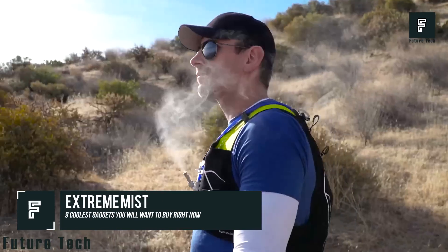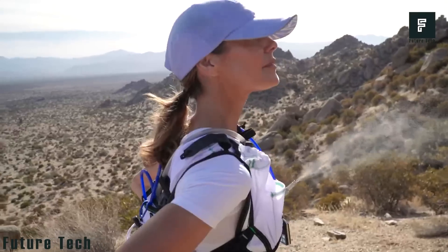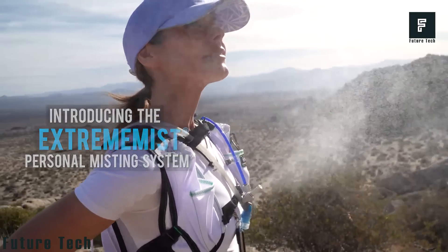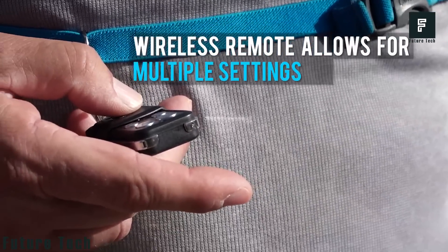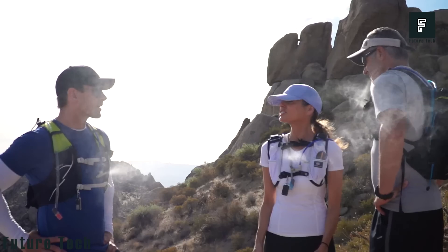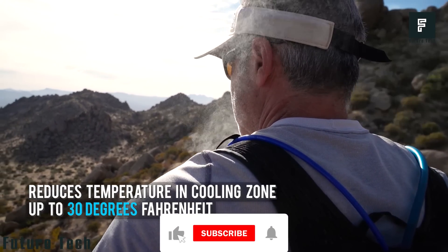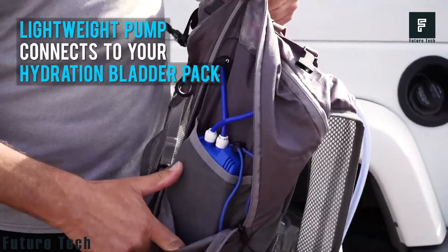Extreme Mist. This mister takes things beyond normal hydration and gives you an easy way to stay cool using a misting pump. You can control the mist with a remote control that can easily clip to your backpack. The high-tech system uses any normal water reservoir and leaves your drinking hose intact so you can continue to stay hydrated. However, it adds an additional mister to keep your body cool as well.